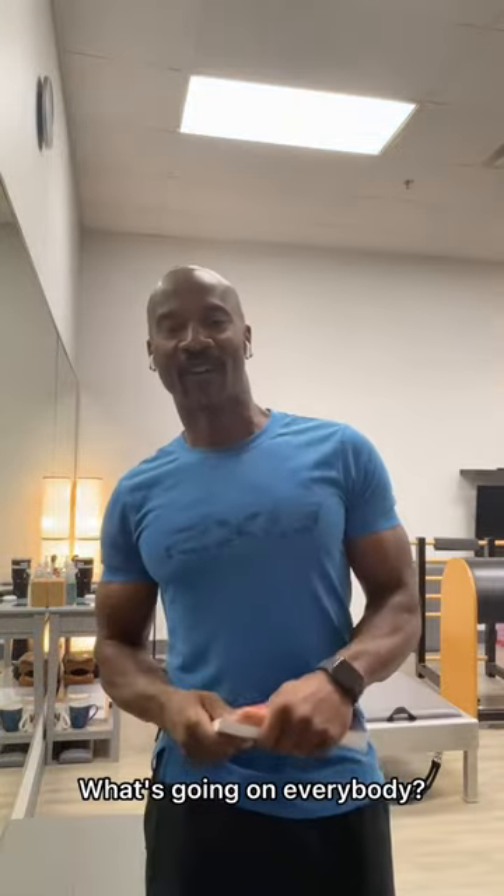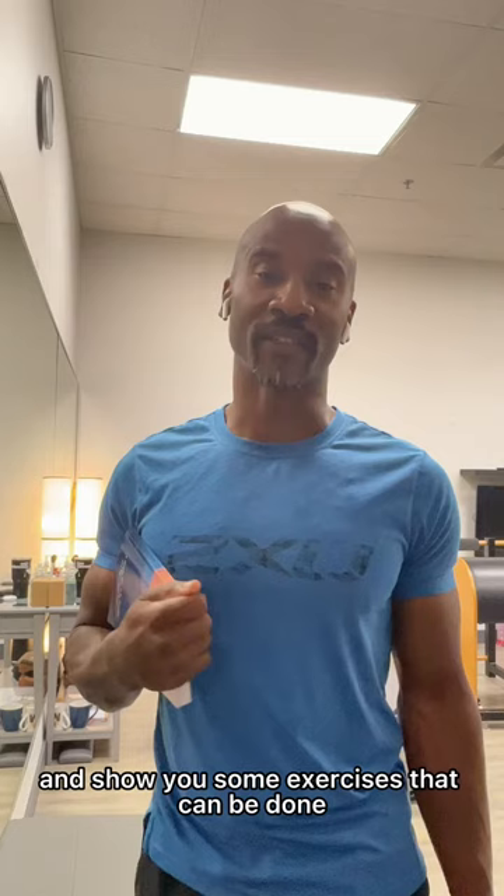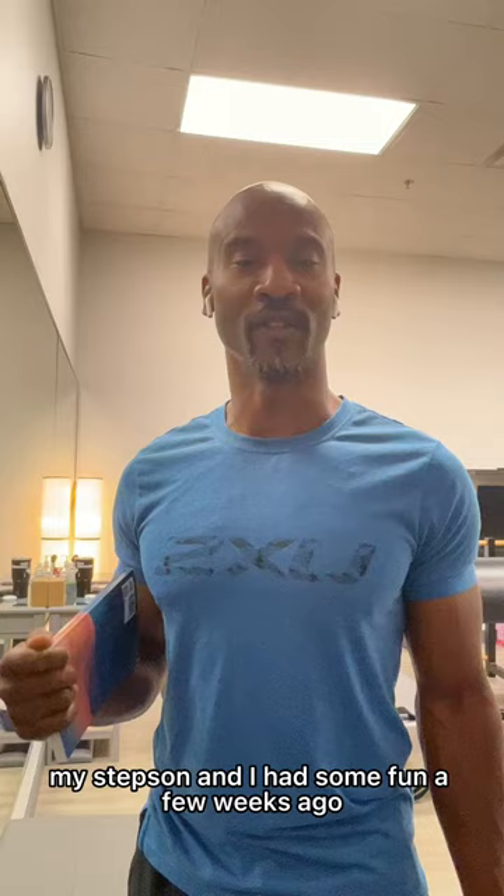What's going on everybody? For this week's bunch of vlogs, I'm going to take you on a path around Lake Aquitaine and show you some exercise that can be done at the different pieces of equipment. My stepson and I had some fun a few weeks ago doing this, and we've been thinking about how important it is to have a healthy, active Mississauga.